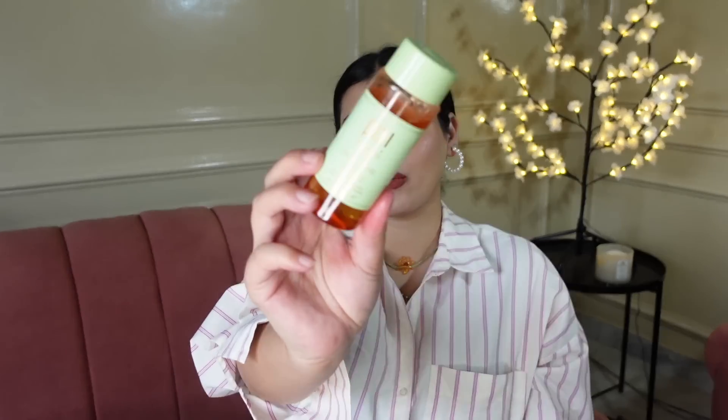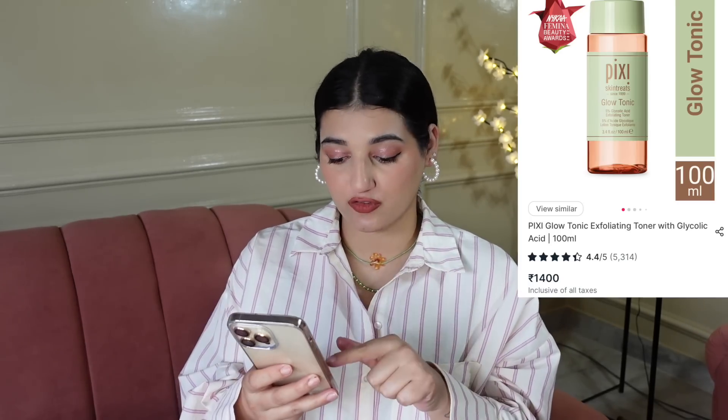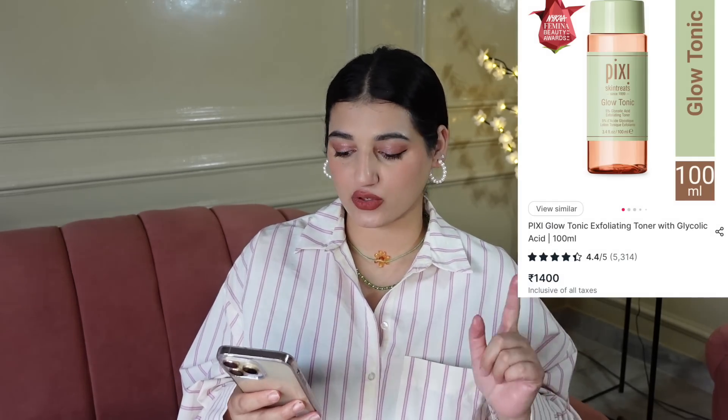The last thing in the skincare department is this Pixi Glow Tonic — the 5% Glycolic Acid Toner, which is great for exfoliating your skin. There is also a big variant but I definitely bought the small one. If you don't want clogged pores or if you have blackheads, this is fantastic for that. The small one is Rs. 1,400 and the big one is Rs. 2,700. The small one will last you a really long time, so you don't have to spend so much on the bigger one.